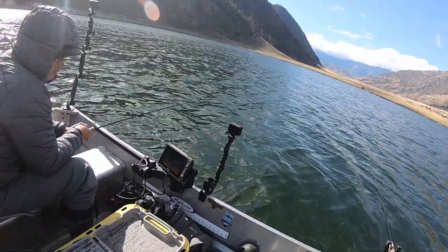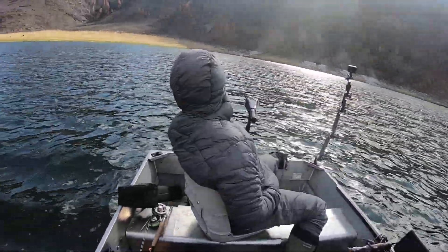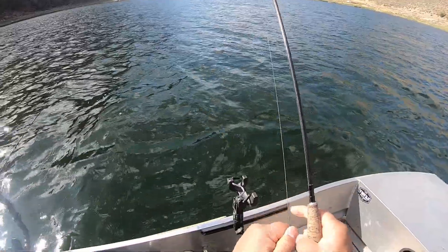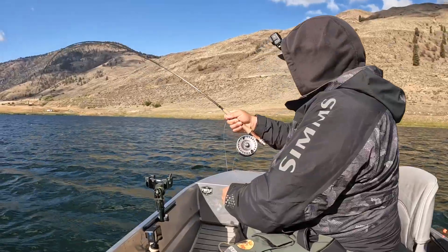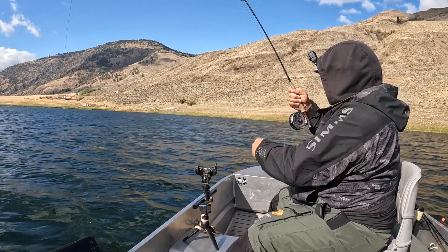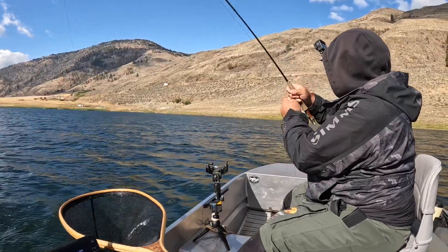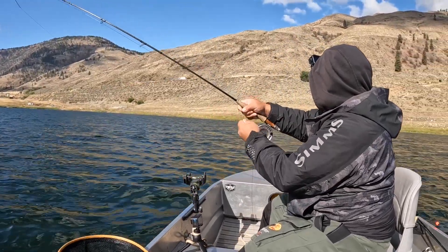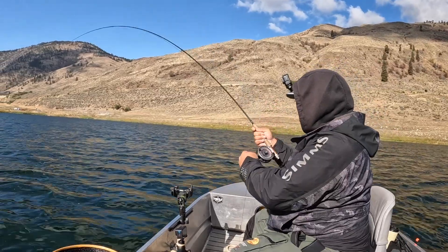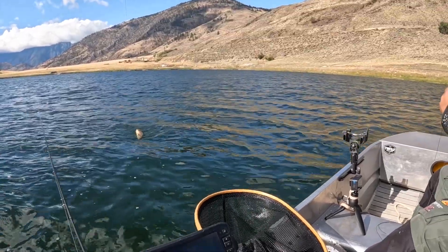There's something down there! There you go - that's what I'm talking about! You got that on video? Yeah buddy! That's what I'm talking about son! Dunk that net! That's right, I got Jeff on a fish! Keep that pressure on - oh he's going, he's running hard! Oh, that's a very nice fish!